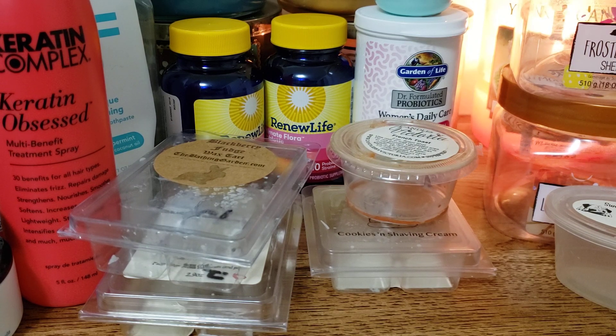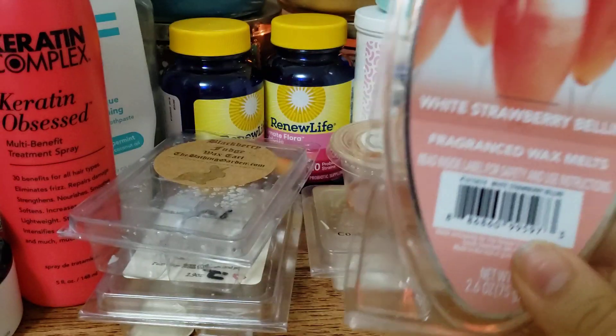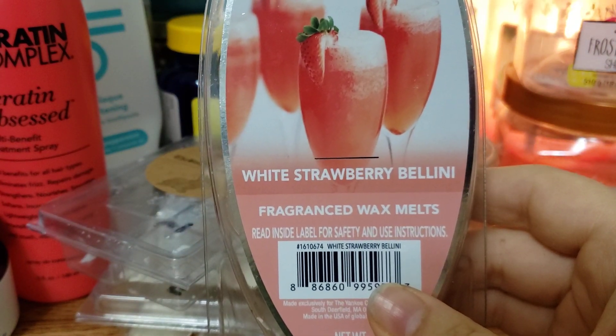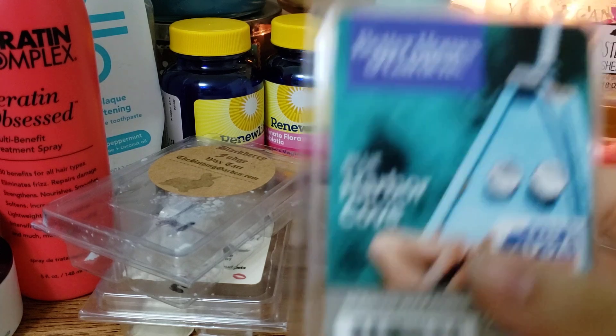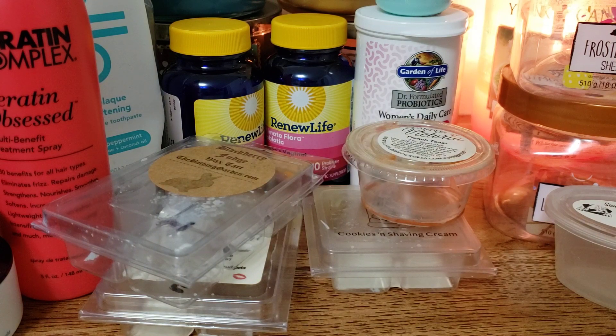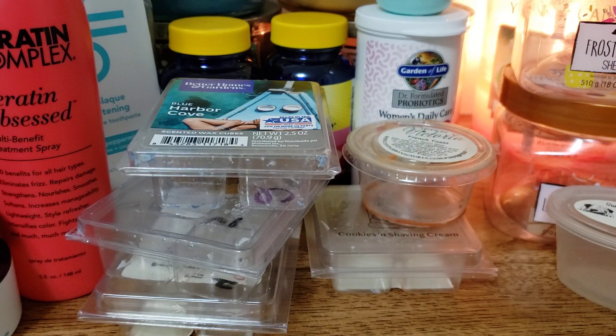We have a Yankee Candle wax that I got from a SAS. This is White Strawberry Bellini - this is so strong. It smells so good, like effervescent, bubbly, orange strawberry drink. We have Blue Harbor Cove, which was really good - very beachy, salty sea, air-type, coconut-y scent. Really, really good and very strong.